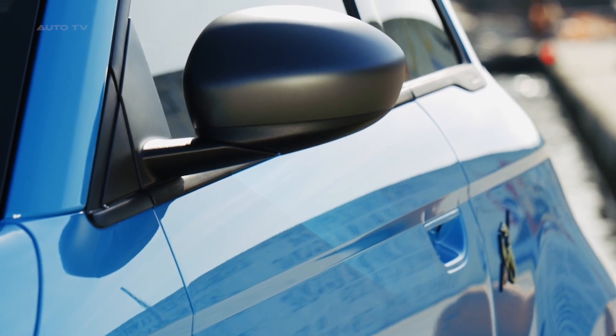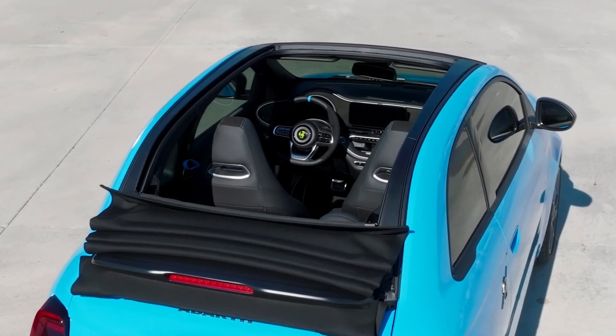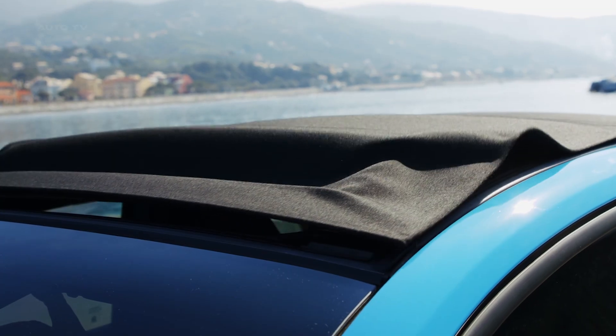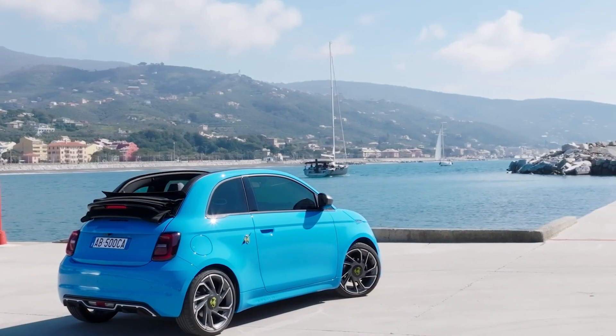The Abarth 500A Turismo, the top-of-the-range model, offers great performance, a unique style, and the original Abarth sound. The exterior is enriched with exclusive 18-inch diamond-cut titanium grey alloy wheels, and the interior is fitted with Premium Alcantara, providing a dark, sporty look and feel. Abarth's signature ROAR accompanies every trip with the 500A Turismo thanks to the Abarth sound generator.